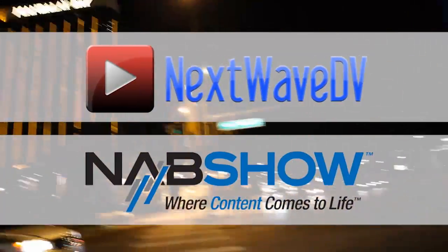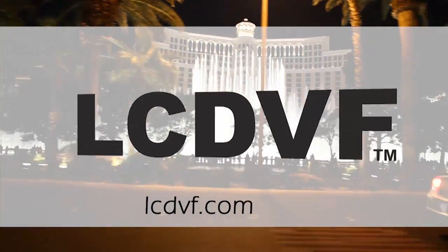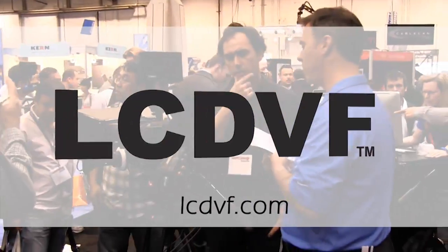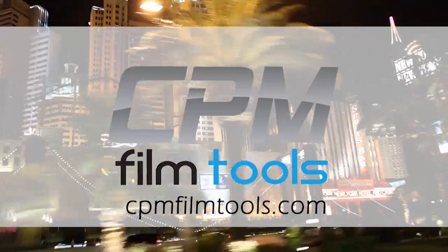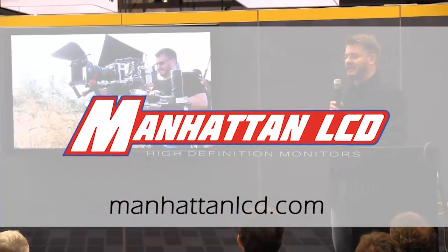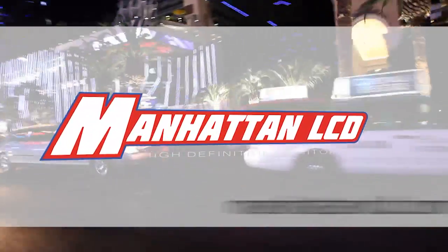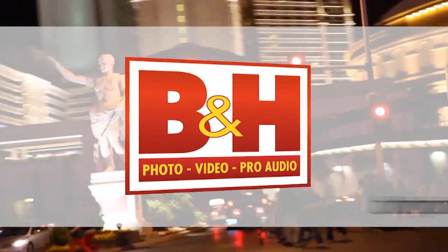Next Wave DV's coverage of NAB 2011 is made possible by LCD Viewfinder, the essential accessory for DSLR video. CPM Film Tools, your lightweight solution for caging the beast. Manhattan LCD, the affordable solution for high-definition monitoring. And BNH, the professional source for photo, video, and pro audio.